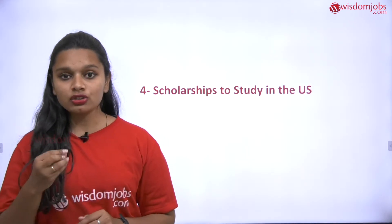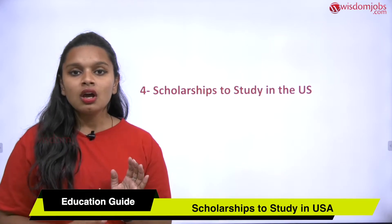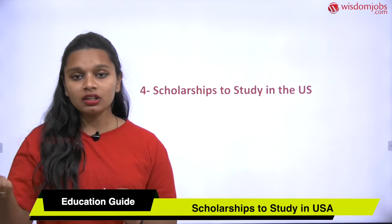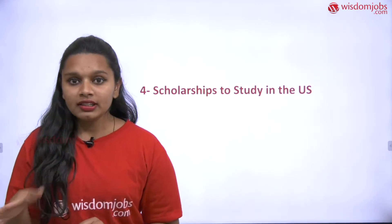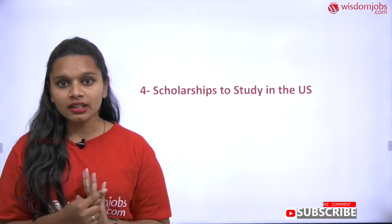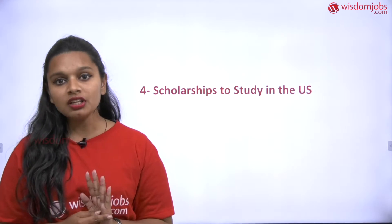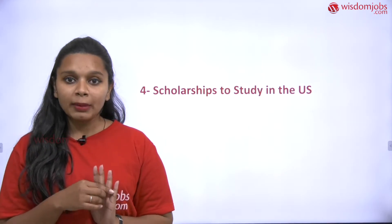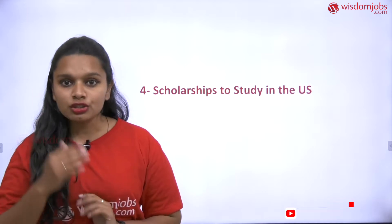Scholarships to study in the USA — how do you get them? Most candidates who score the highest marks from the start of their graduation or schooling will be recognized. For example, if you're completing your 5th to 10th standard with the highest grades — scoring 99% or 95% — the school or institute will take care of you by providing a scholarship, so you can easily advance to other education levels.